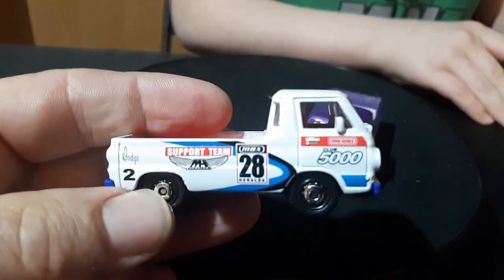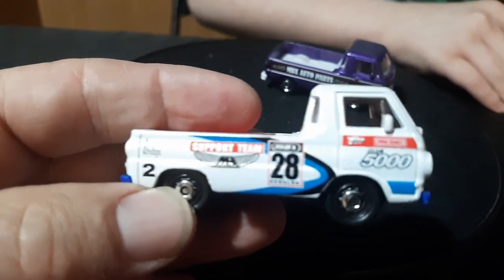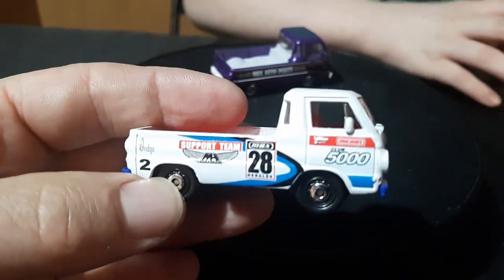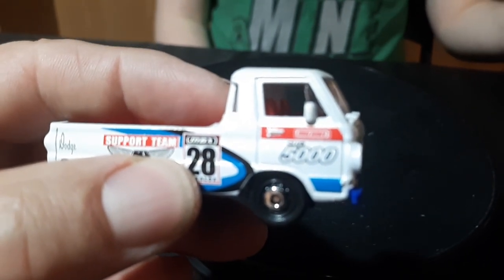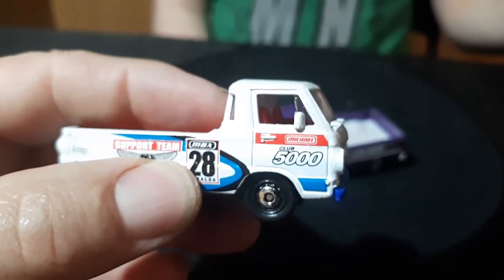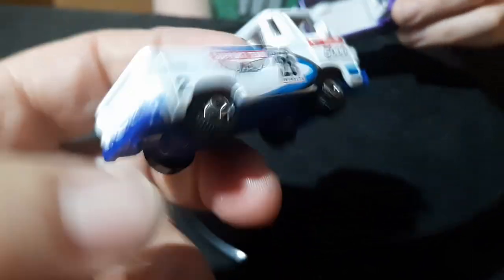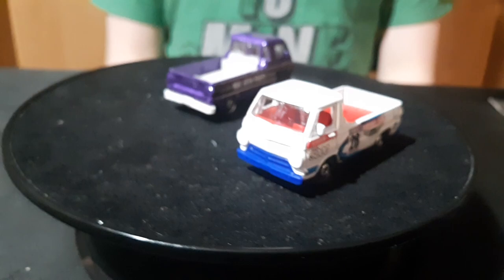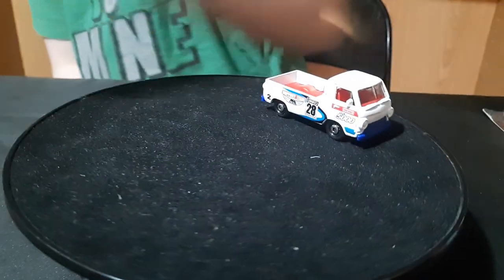And then we have this white one — 'support the team,' Dodge, the 28. Matchbox 5000. Must be some kind of — I don't know what that means. Red interior, blue base on this one. Some kind of weird deco on it.